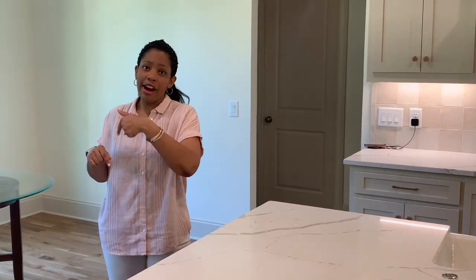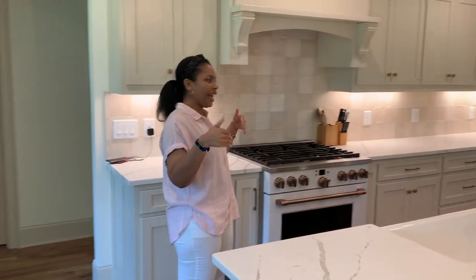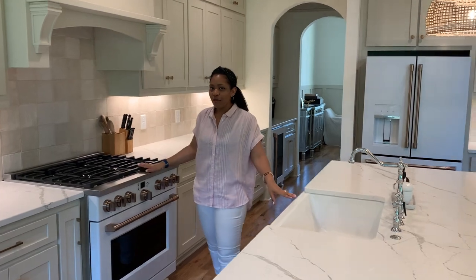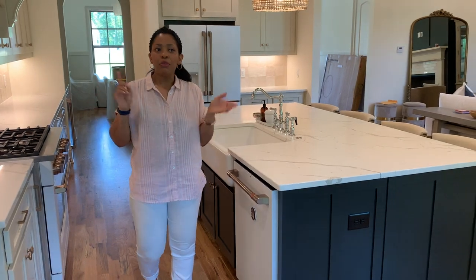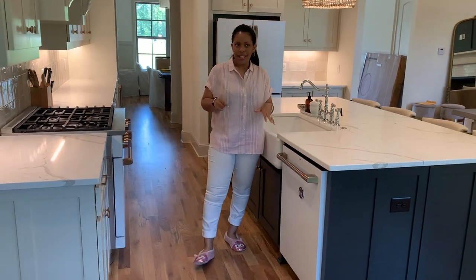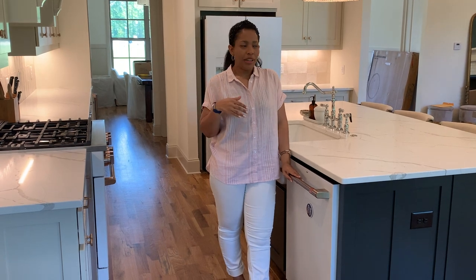Walking around the island, this side has kind of a galley feel with the sink, stove, and dishwasher all lined up. We decided to go with GE Cafe appliances — these are white appliances. A lot of people may have a negative thought about white appliances associating them with the 80s or 90s, but white appliances are coming back.